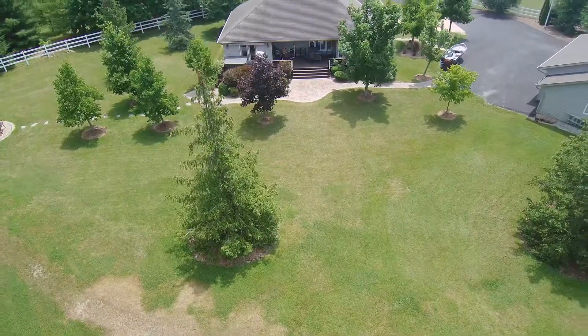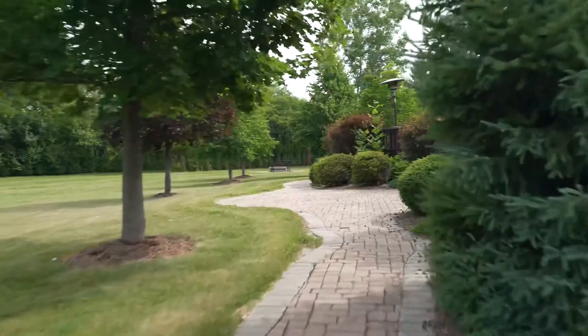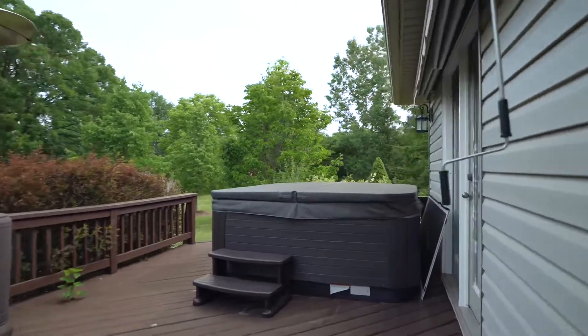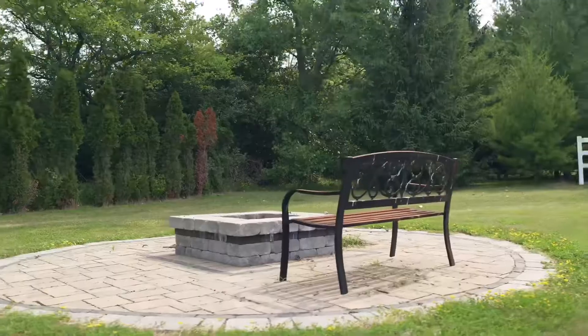It has an outdoor living space that's gonna knock your socks off. Take the cobblestone path to the back deck, fire up the grill for dinner, and when the sun sets, spend your night sitting around the fire pit with friends and family.